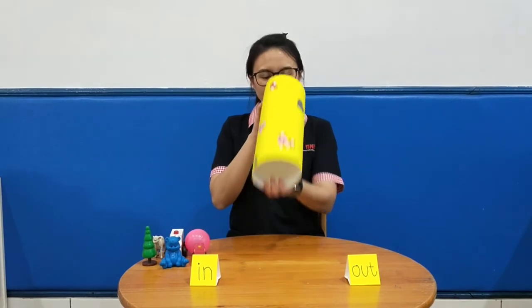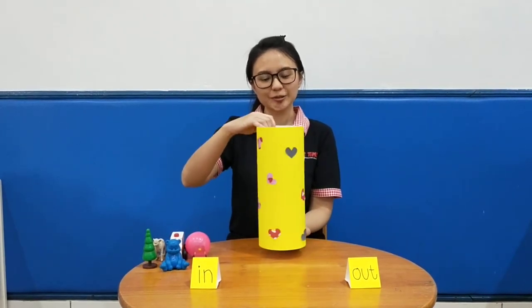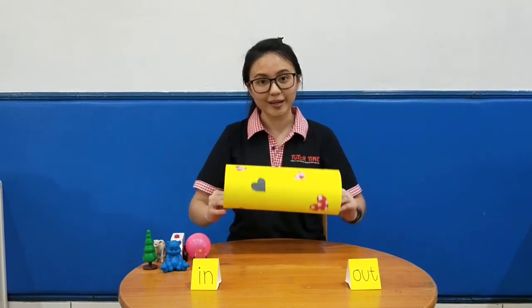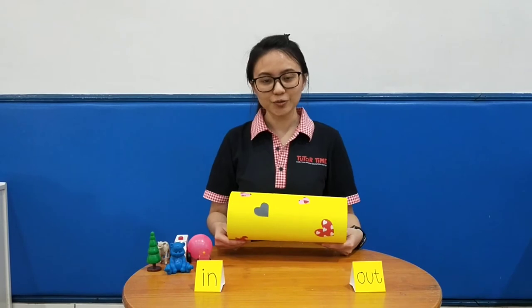Hi everyone! Today we are going to do an activity called Magic Tube. This is my magic tube. With this magic tube we are going to do some fun activities, and today we are going to learn a new term.